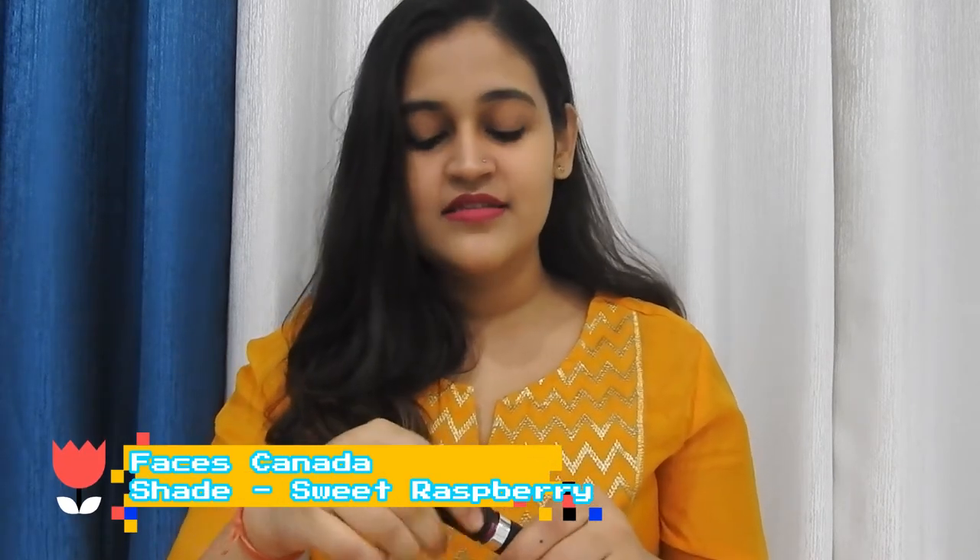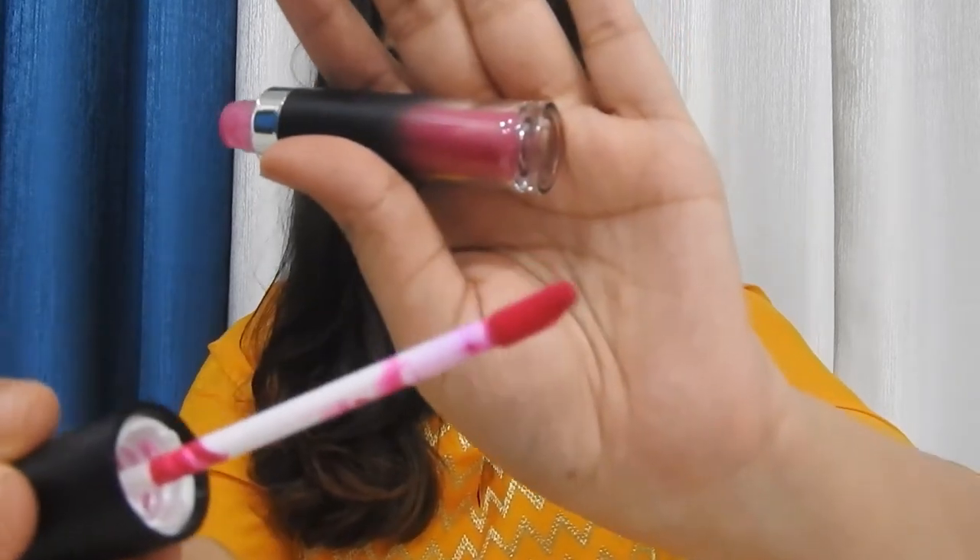Moving on to the next one — this is the lipstick I'm wearing today. It is from Faces Canada and the shade name is Sweet Raspberry. This is what it looks like. I love the color.